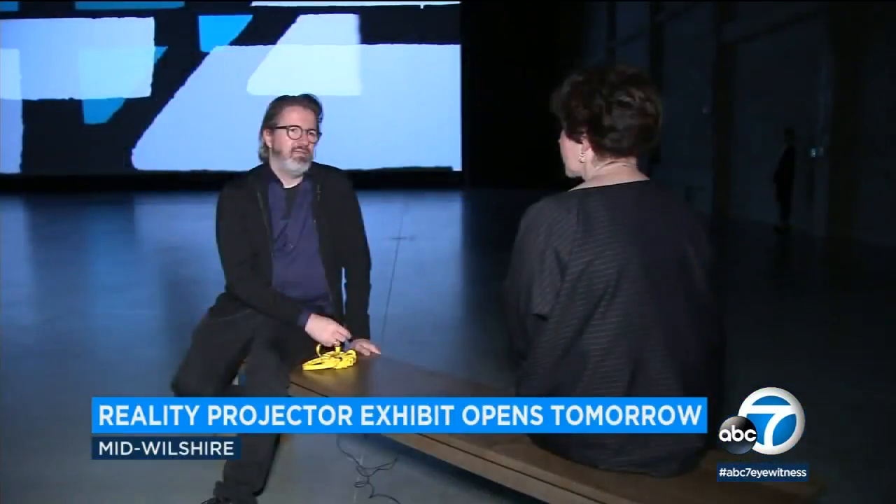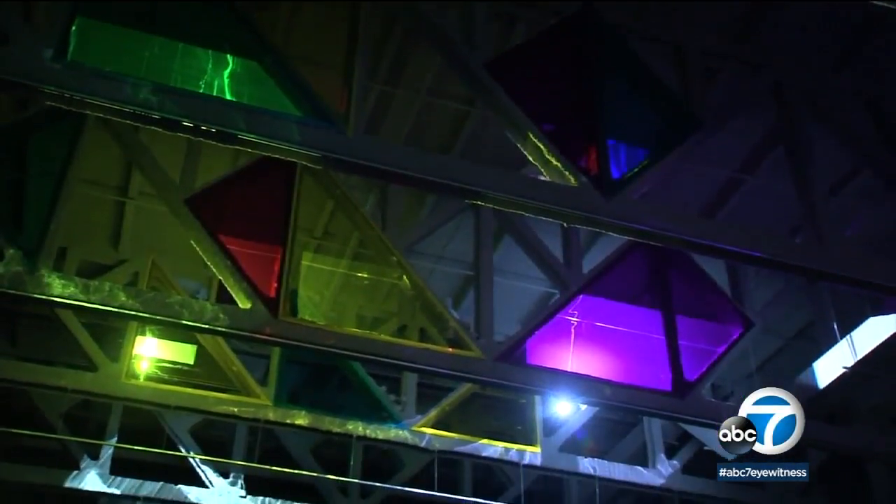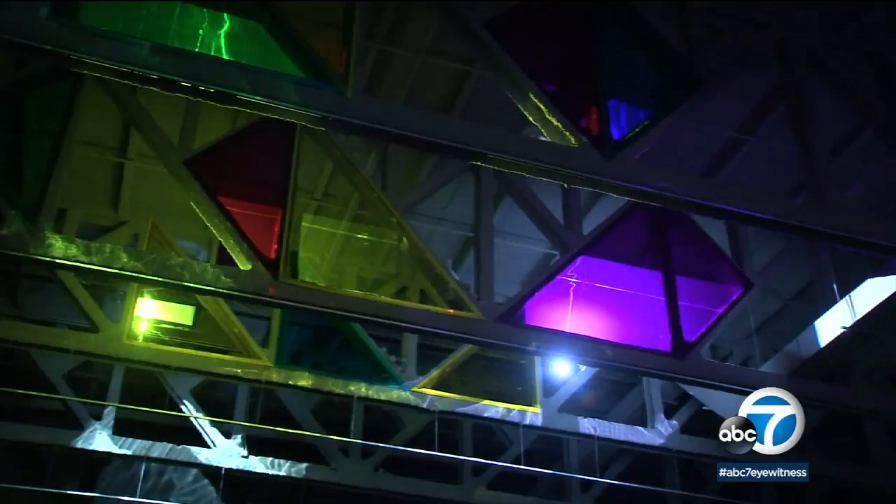Artist Olafur Eliasson was inspired during the museum construction. He said: 'I saw the space and when I came here it was a construction site. So what now seems very organized was in fact very chaotic. And what struck me was the beams.'